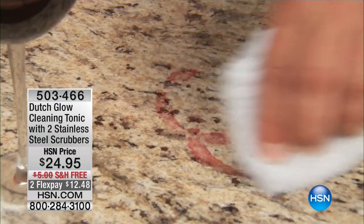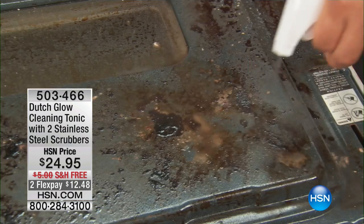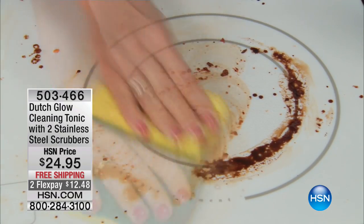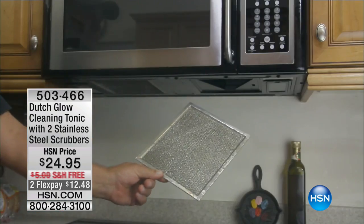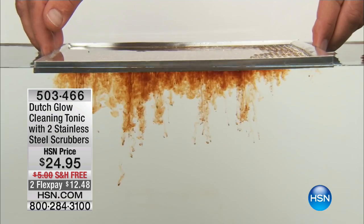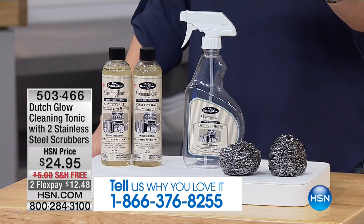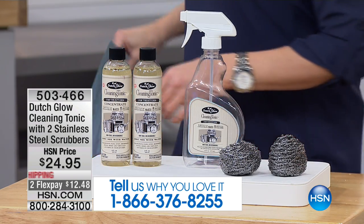This is a centuries-old Amish formula that's highly concentrated. It's one cleaner — notice no one's using gloves in this video because it's non-toxic — that's going to eat through everything and get your house clean. What you are getting today is a fantastic steal because you're not getting one Dutch Glow concentrate, you are getting two. That's going to make eight bottles of cleaner. You're getting the spray bottle and the stainless steel scrubbies as well. If you have Dutch Glow at home and you use it, we want you to be a part of our show: 866-376-8255.